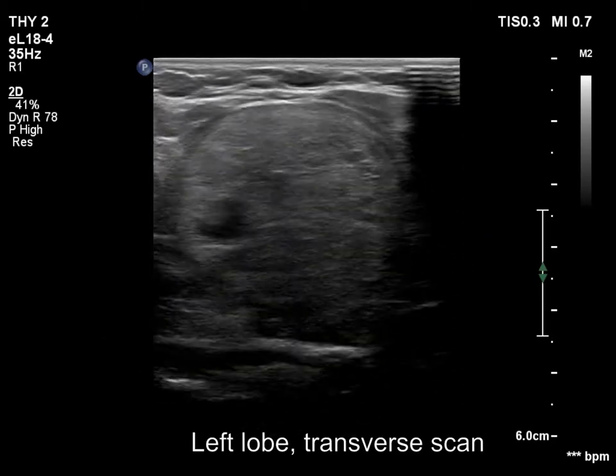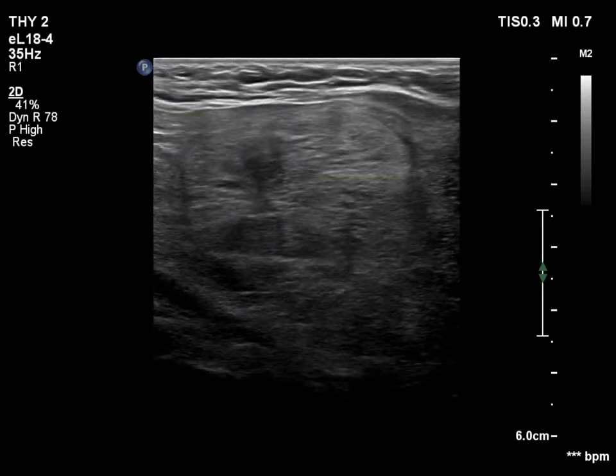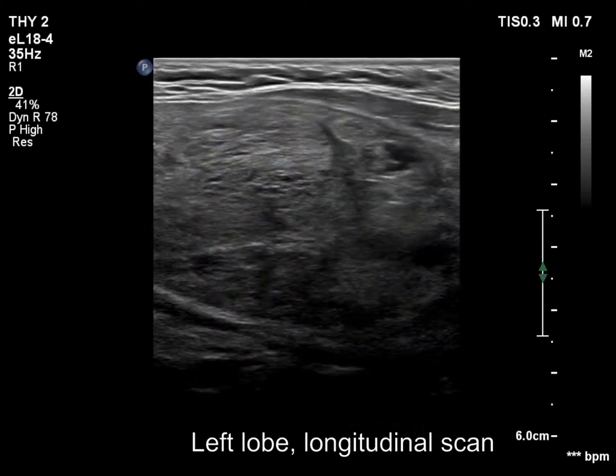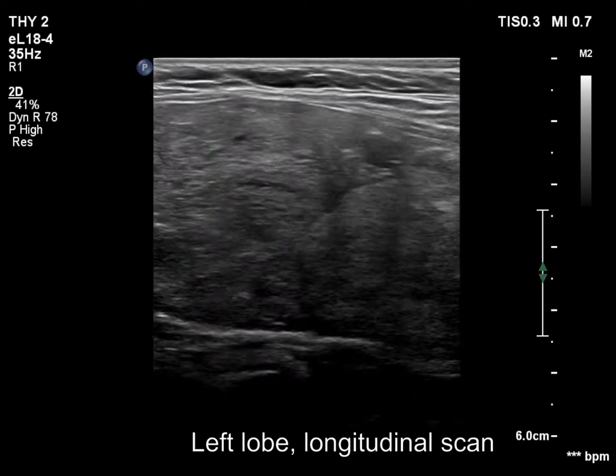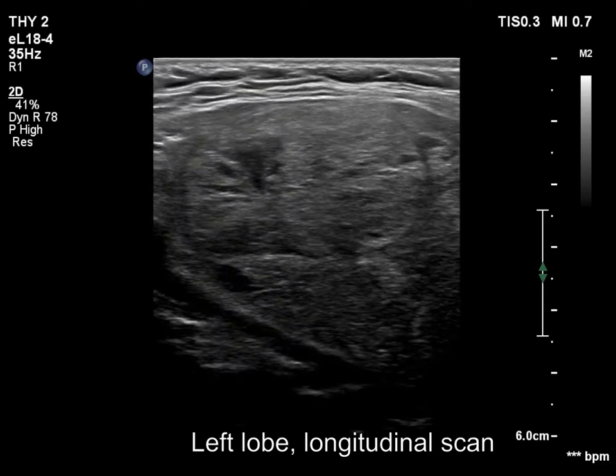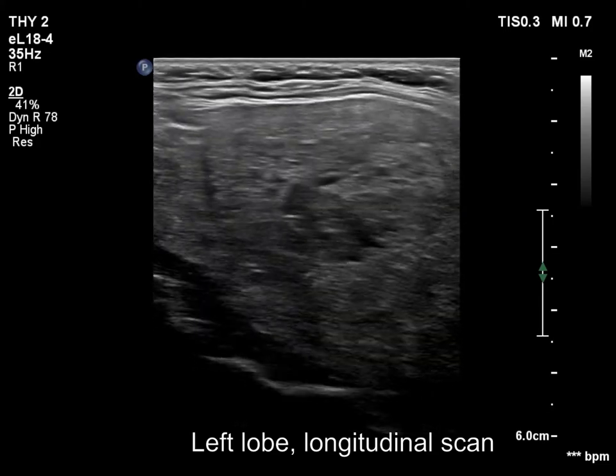The left lobe also has multiple nodules. The lower pole of the lobe is not visible, even during swallowing.